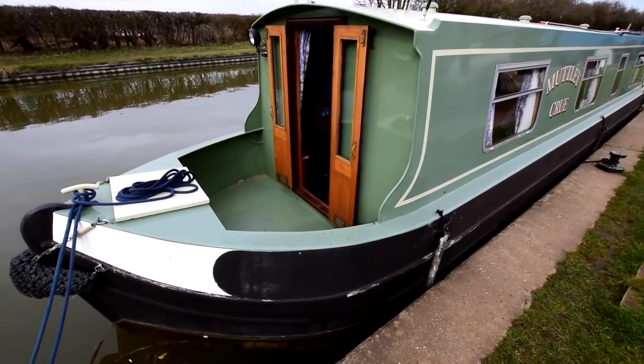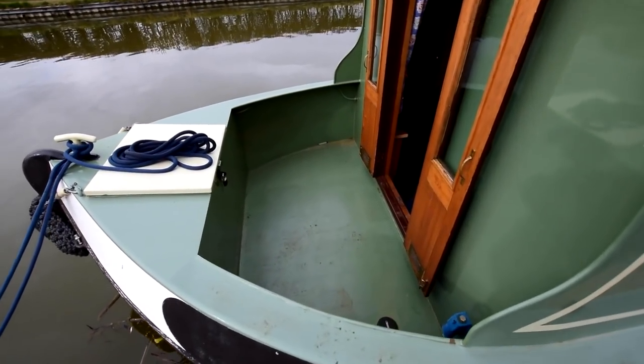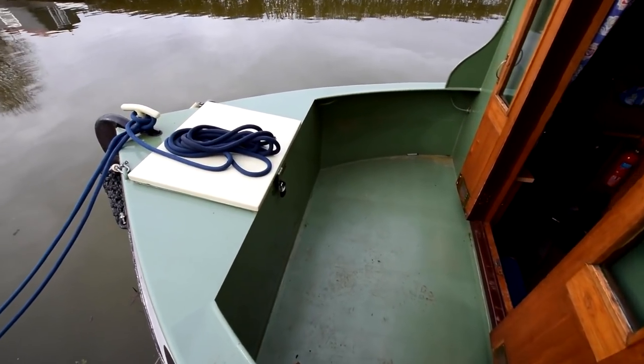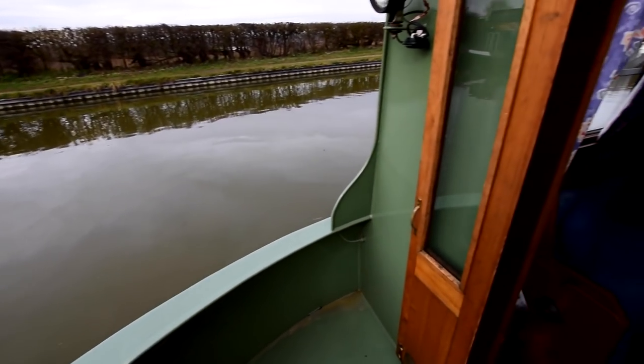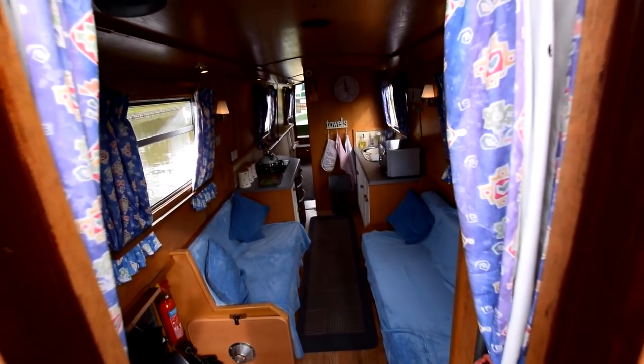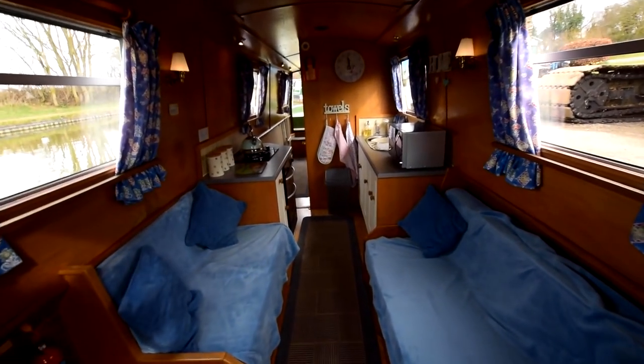The gas locker is in the bows there. There's one 13-kilo bottle in there and room for another one. The water tank is under the well deck here — that's stainless steel, 430 litres. And there are nice glazed front doors.